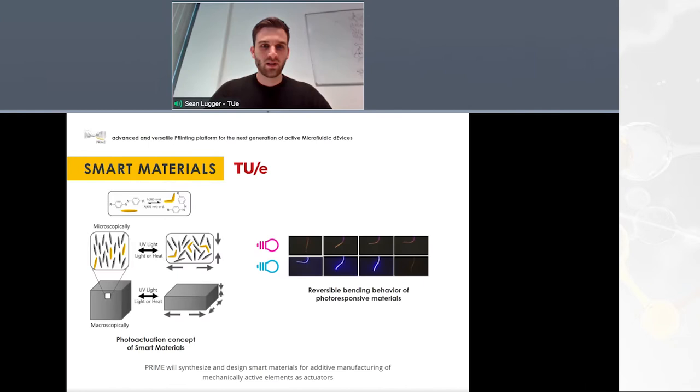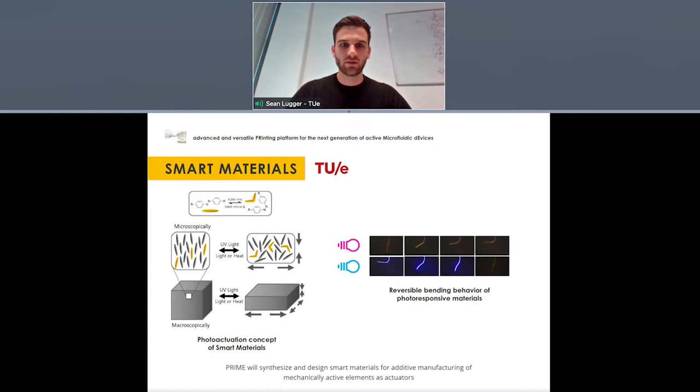We are the research group on responsive functional materials and devices from the Eindhoven University of Technology. In our group we develop polymers with dynamic responsive functionalities and integrate them into devices to meet industrial and societal challenges in sustainable energy, healthcare, and personal comfort. In the PRIME project, we design and synthesize materials that can change shape upon exposure to light, which will be integrated into microfluidic devices and used as light-responsive valves.